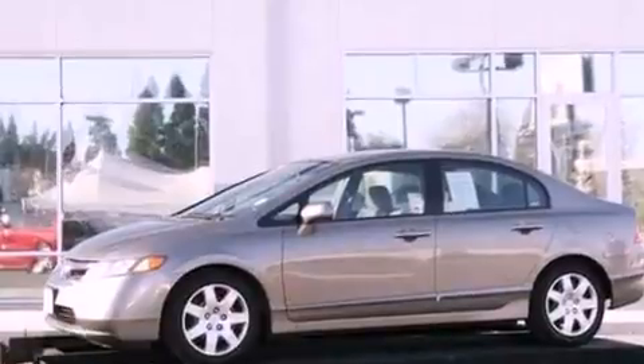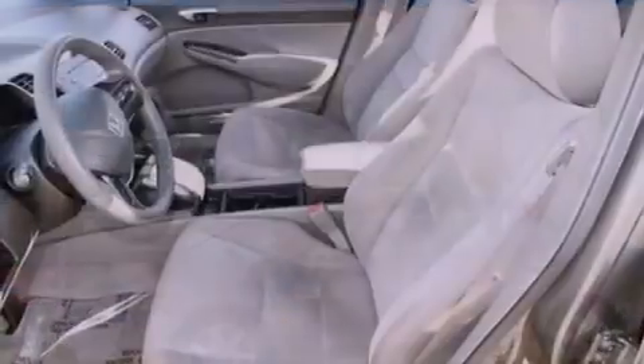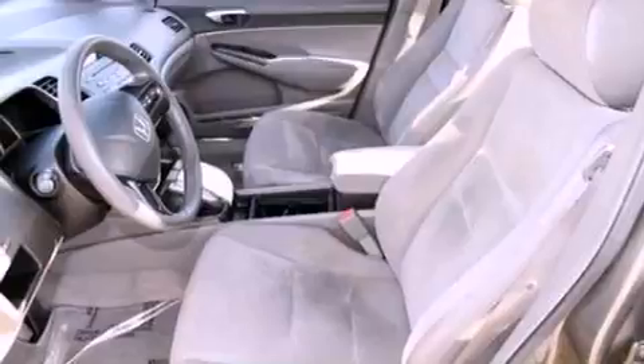All of the following features are included: a rear window defroster, keyless entry, a CD player, a 4-wheel independent suspension, and a passenger side vanity mirror.